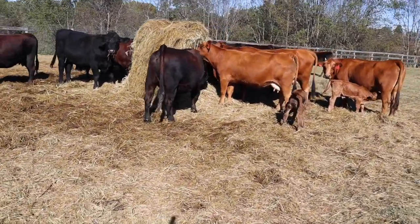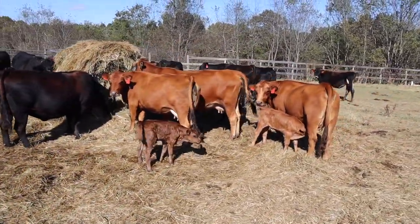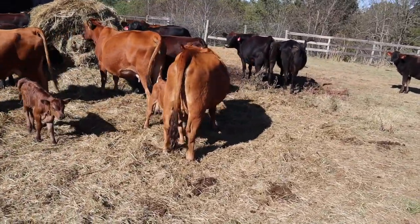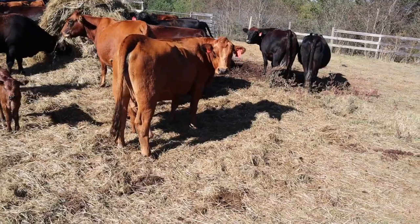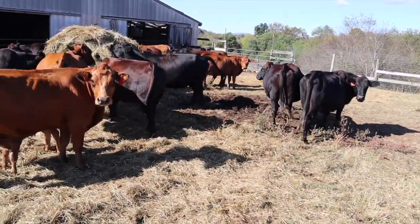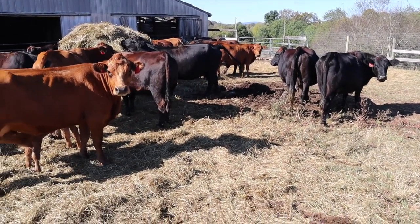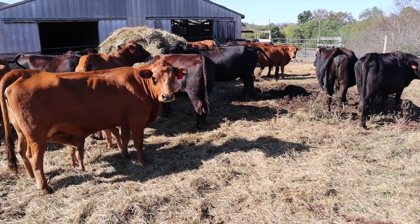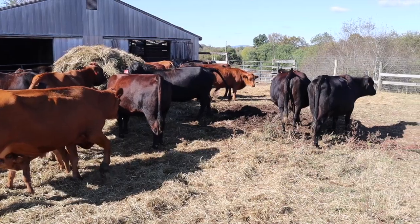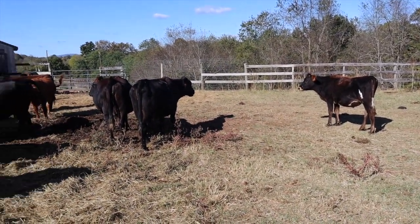We've been feeding hay for weeks unfortunately, which is very uncommon — it's been so dry that we've barely had any rain. Number 14 is very alert. I have a list of about 14 cows including the ones that have already calved, and I think we may end up with like 14 calves this year. Let's walk down the hill and find T200 — I think she's down here with her calf.